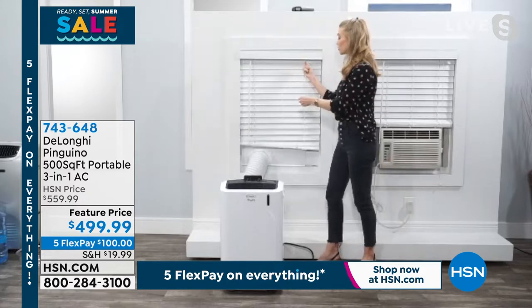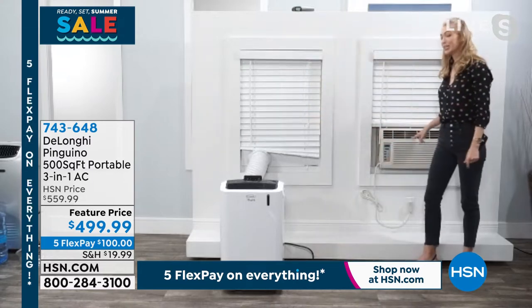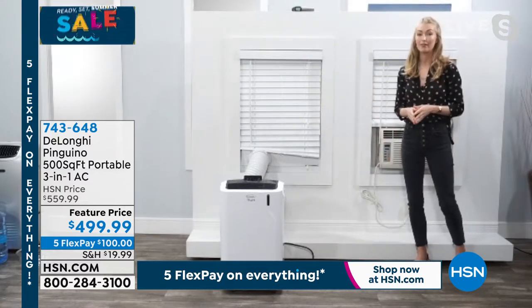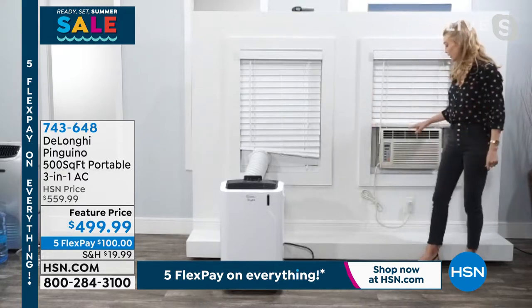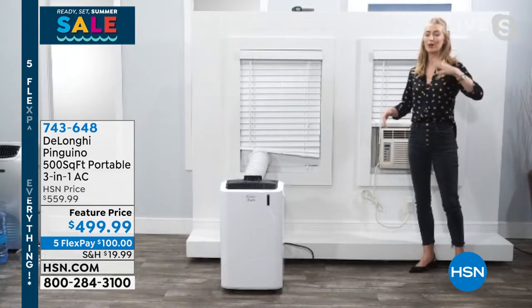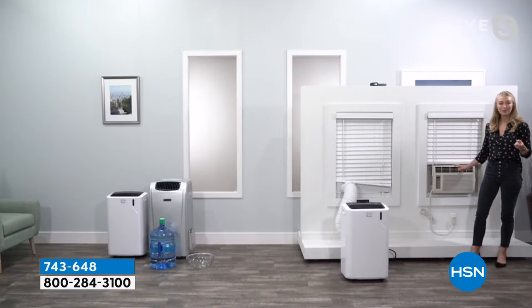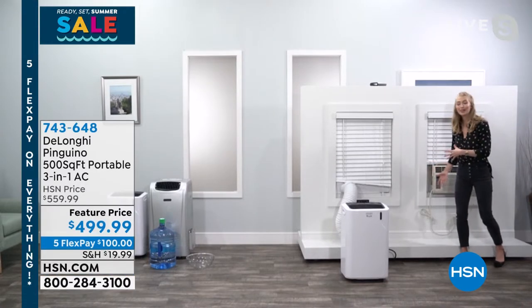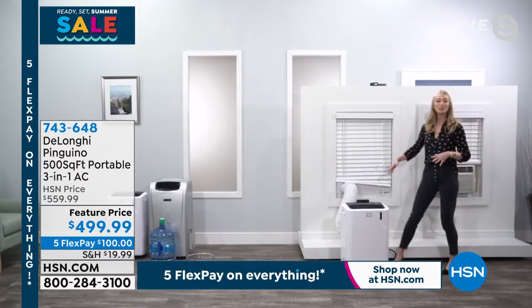Now it's installed — it's not taking up your window. You can still see the sun or the rain; you still have your window treatments. Compare that to the in-window unit — the DeLonghi is a three-in-one: air conditioner, dehumidifier, and fan. A standard window unit takes up the whole window. My husband and I used to live in an old two-story house, and a lot of HOAs don't even allow those window units because they're such an eyesore. It took two of us to install it precariously — but with the DeLonghi you just move it room to room and do it all on your own.